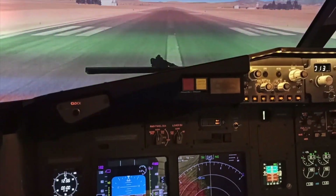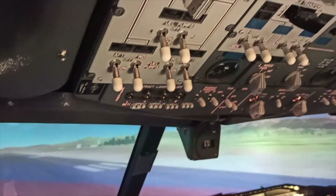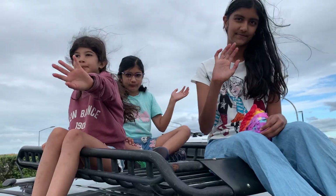Thank you for joining our airplane adventure. What was your favorite airplane sound?